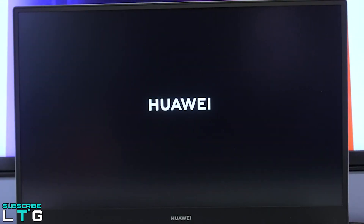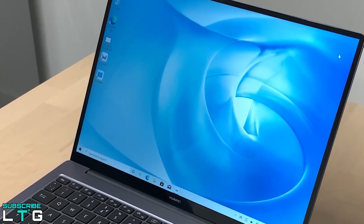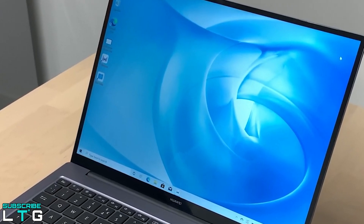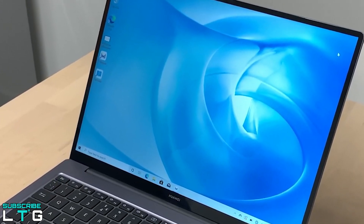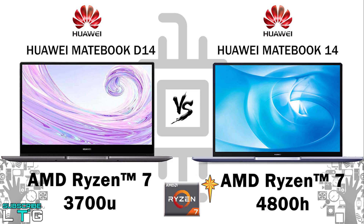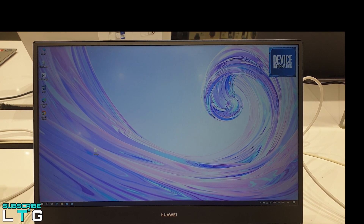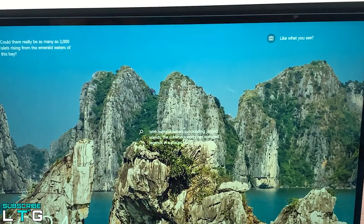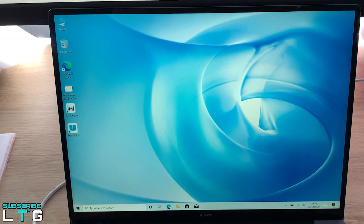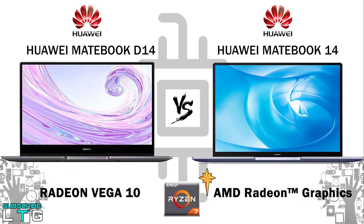The Matebook D14 uses an AMD Ryzen 3700U processor, while the Matebook 14 uses the AMD Ryzen 4800H series — giving the edge to the Matebook 14. The Matebook 14's processor is a 7nm chip with 8 high-performance cores delivering strong multitasking and content creation performance. The D14 features Radeon Vega 10 graphics, while the Matebook 14's AMD Ryzen graphics handle video editing and image retouching with ease. Performance and standard modes allow users to tailor power output to their needs.